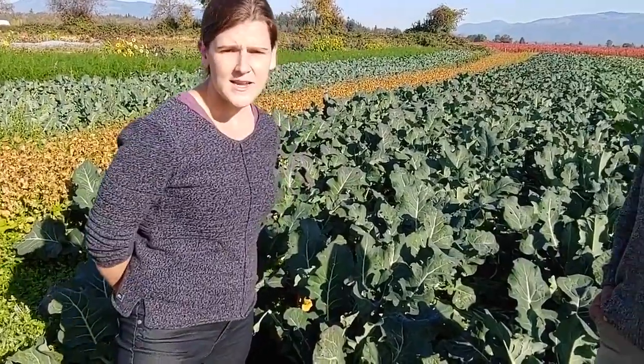Hi everyone! I'm Rachel. I coordinate Harvest of the Month for Cedro, Woolly, and Concrete, and today I'm here with Farmer Gianna of The Crows Farm — she grew our broccoli for today's taste test.